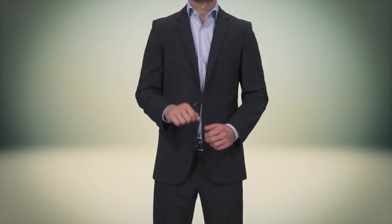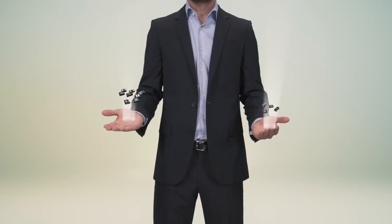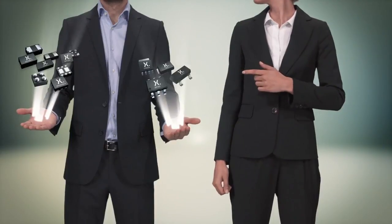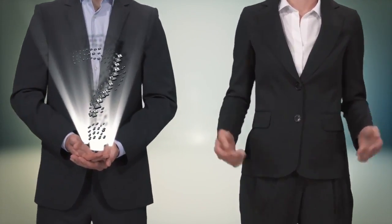When it comes to discretes, logic, and MOSFETs, you can choose between leaded SMD packages or leadless packages. Both have their advantages, but which is the best choice? Well, let's consider how you'd like to use them.